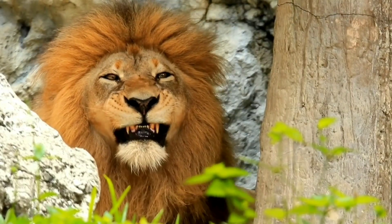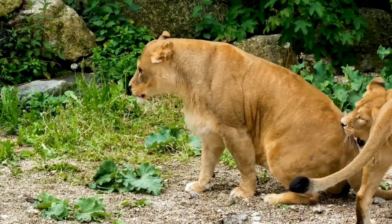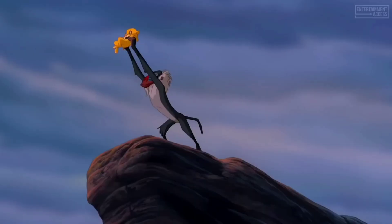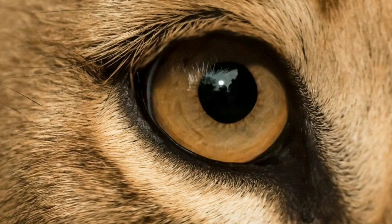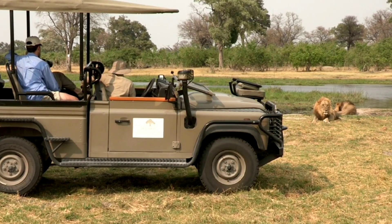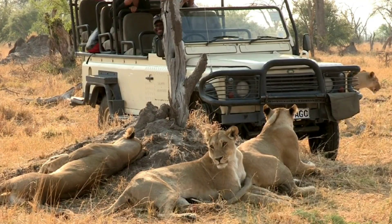Lions have some visual superpowers that make them excellent hunters. I'll break down how a lion's vision is both better and worse than ours in different ways, why their pupils aren't slit-shaped like your house cats, and why lions don't attack people on safaris even though they're vicious predators.